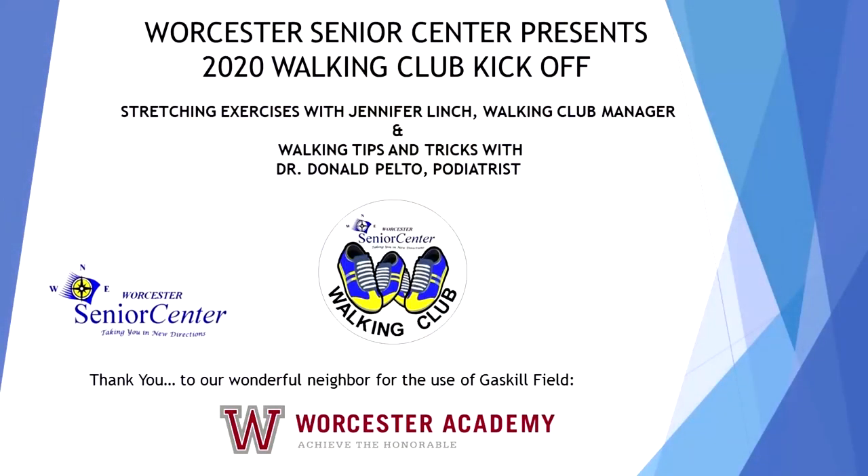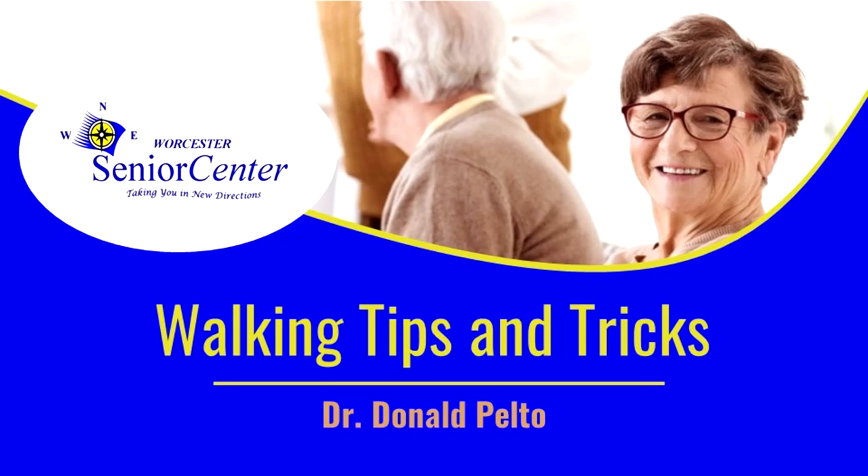Hello, I'm Dr. Donald Pelto and welcome to the Worcester Senior Center. This is the walking kickoff for the Walking Club here in Worcester, Massachusetts. I've been asked to share tips and tricks for walking more appropriately to help avoid injury. Many seniors have been staying home and it's starting to become spring, so you're wanting to get out and get more active. I want to make sure you have everything you need to be safe and healthy as you go about your walking.